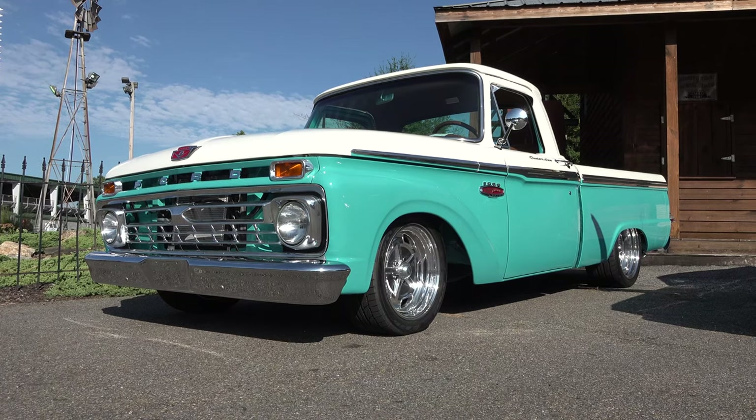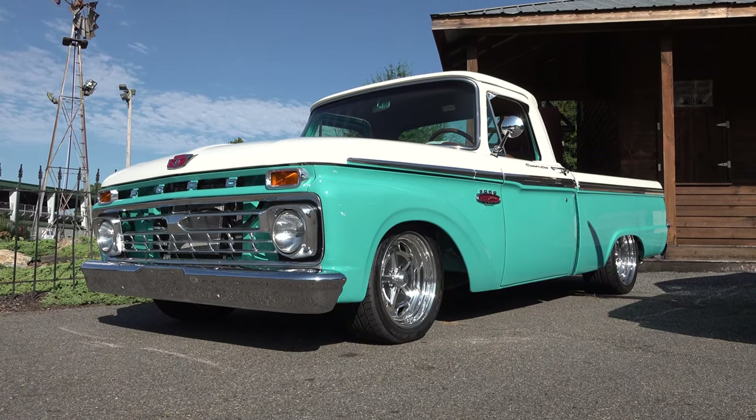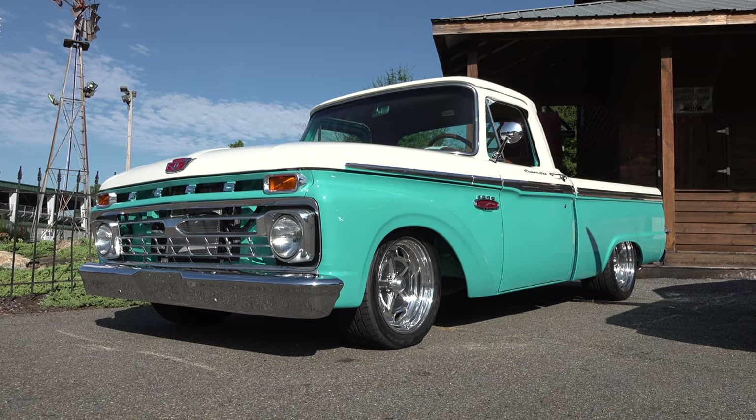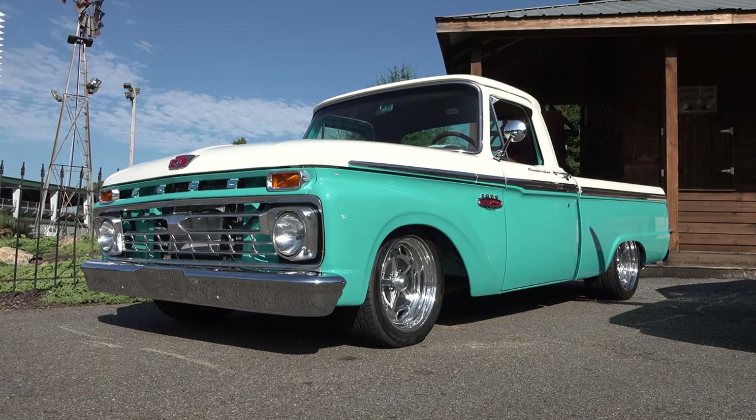So there you go from the 2019 Auto Crusade car show — a 1966 Ford F100. Hope you all have enjoyed it, see ya! Make sure you subscribe to this channel and visit ScottyDTV.com for an easy way to search the hundreds of videos I have posted. Either click the link in the description or the one at the end of this video.